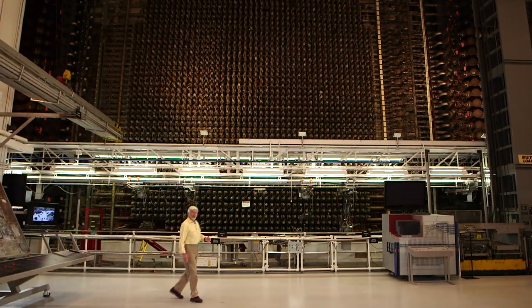Behind me is the front face of B Reactor. It looks exactly like it did when this reactor went into operation in September of 1944. And that's part of the mystery of B Reactor, because when you look at the reactor while it's operating, nothing is moving. The only sound you hear is the sound of water running through the pipes. There's no way to look at the reactor and get any idea of what makes it work.